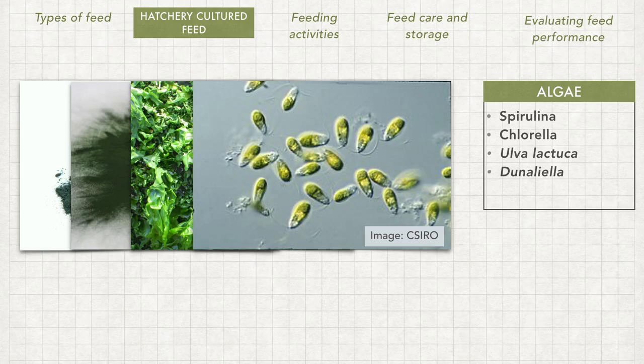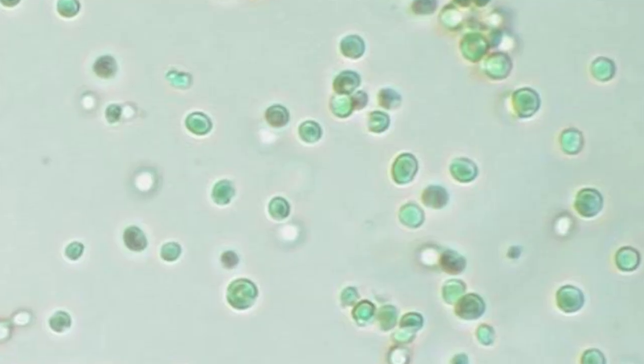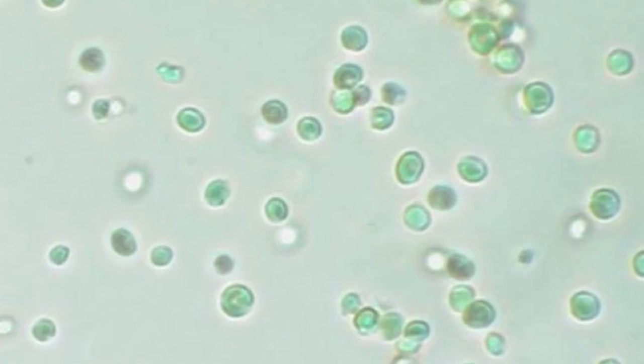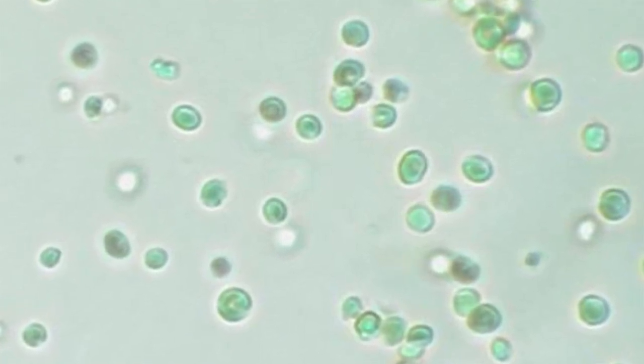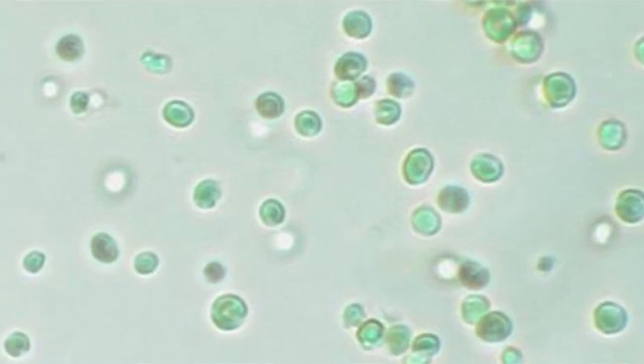Another source of marine algae is nannochloropsis, which is well known for its ability to produce omega-3 fatty acids. This microalgae has received interest to be cultured for rotifers and artemia to increase their omega-3 content, and consequently become food for marine larval fish and crustaceans.